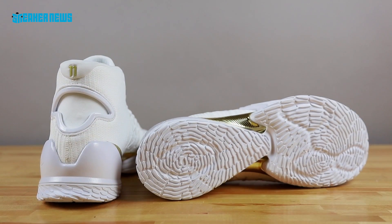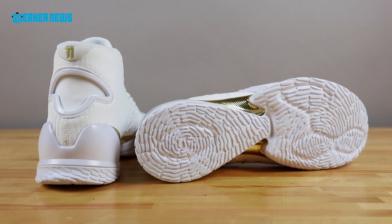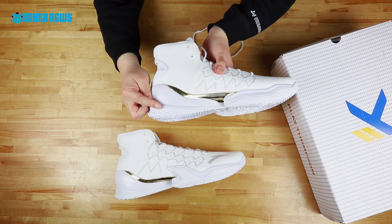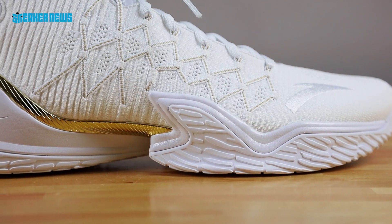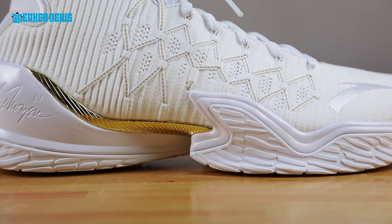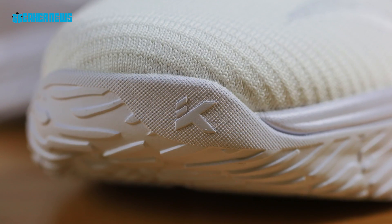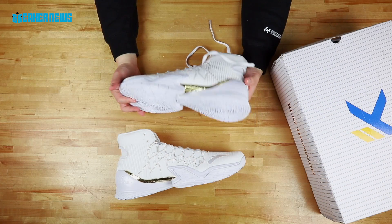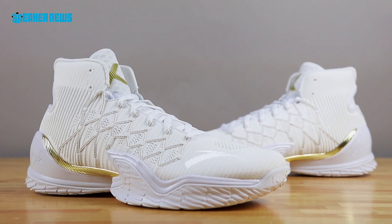If we quickly turn it over to the outsole, the traction pattern appears to be a fingerprint of Klay's — we assume — and that kind of scoops up to the sidewall. You can see that even at the forefoot, and it's far more evident on the lateral side. You get another hit of the K logo right there at the toe. This is the Anta KT3 — definitely one of the better designs in basketball, we must say.